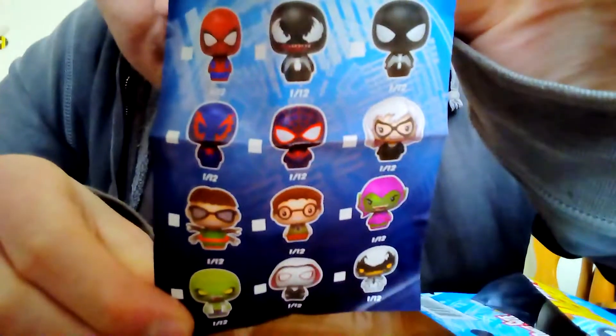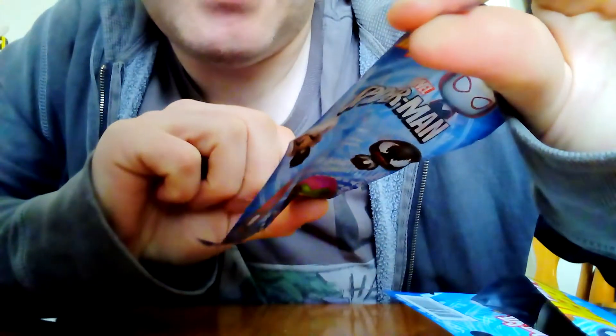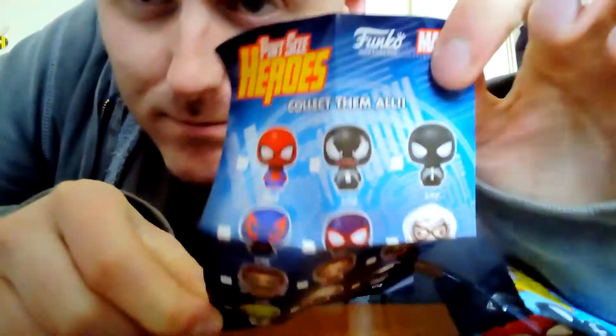I'll quickly show you what you can collect. I like the fact that they're all 1 in 12, so it makes it fair — I should say fair. I do like getting exclusives but I like the fairness of it. It's pretty much impossible to collect them all.